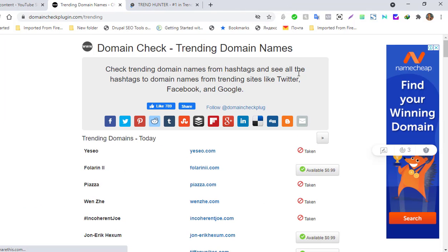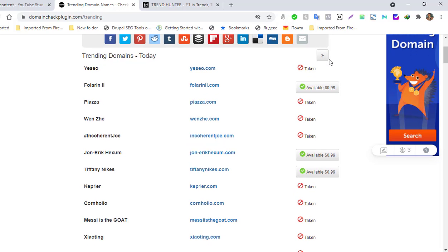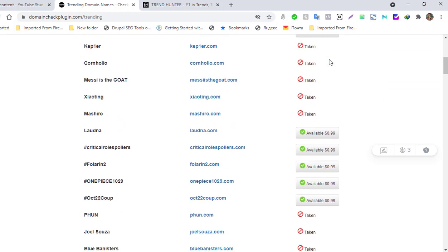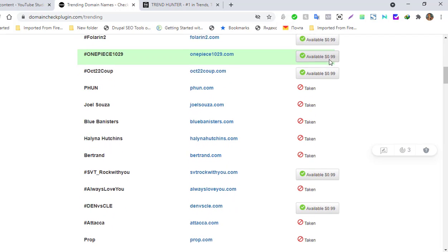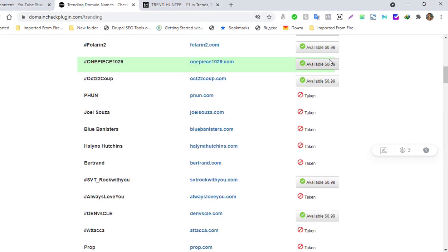Then there is DomainCheck, which helps with finding new trending domain names. You check trending domain names from hashtags — from Twitter, Facebook, Instagram, and from Google himself. It is also very powerful. You can already see domain names listed there and pick them up right away. DomainCheck plugin .com is actually a very powerful and totally free tool.